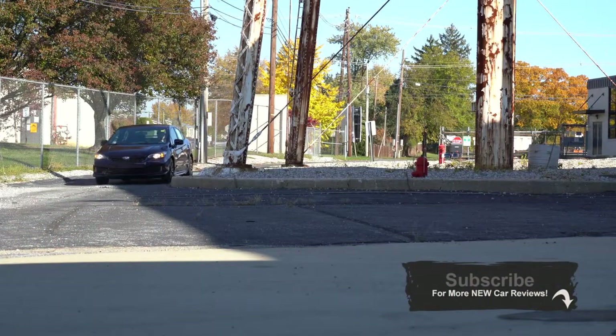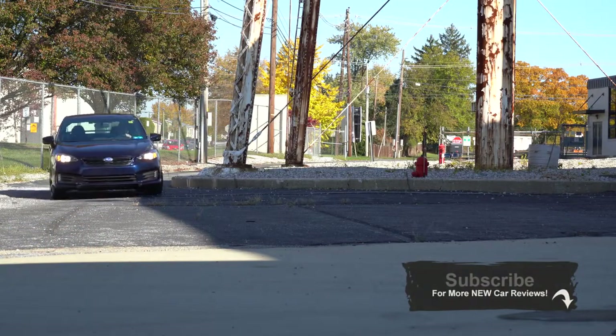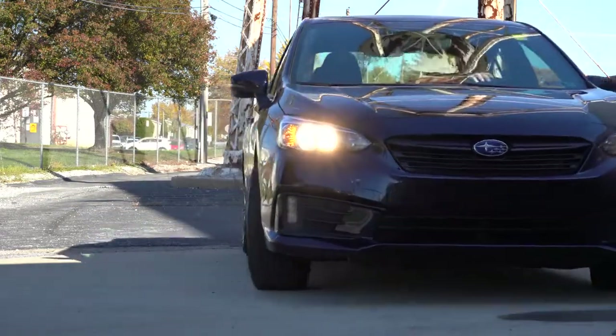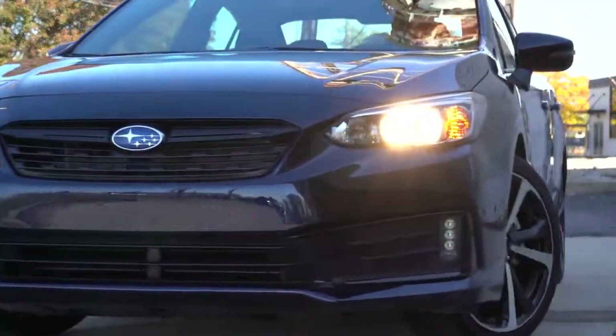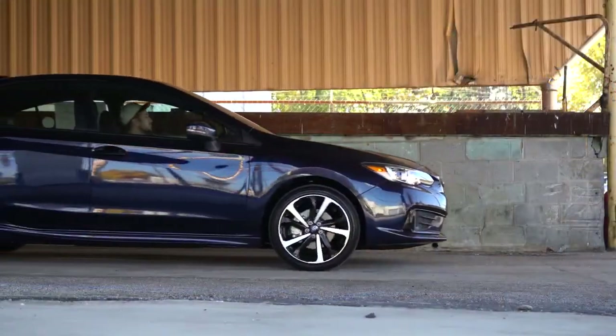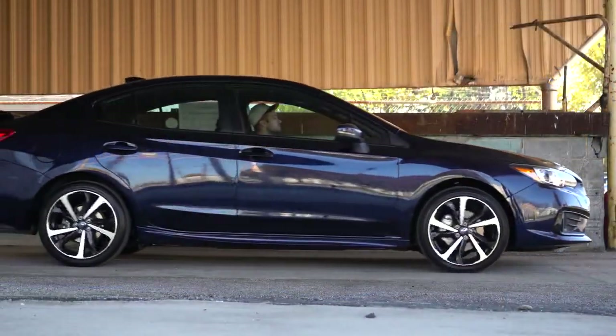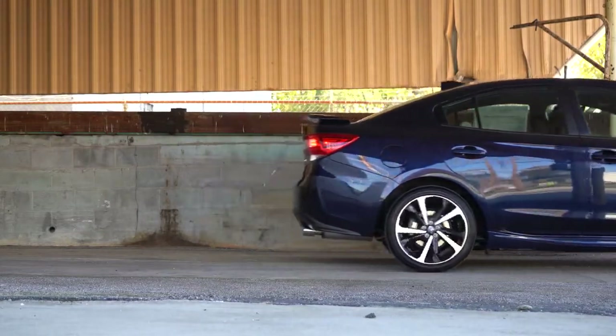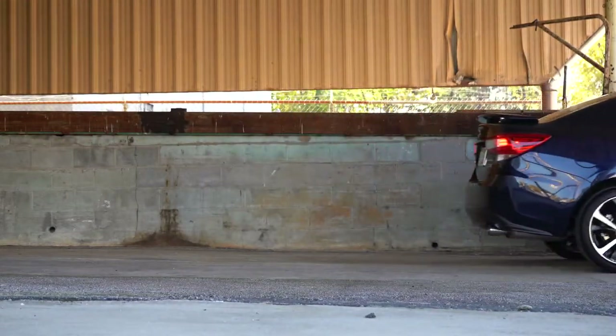I wanted to check this one out today because this is actually an all-wheel drive compact car for under twenty thousand dollars, and those are rare these days. The Impreza gives you great reliability — just check out Consumer Reports for that — great resale value, which is very typical for Subaru in general. There have also been a couple of changes for the 2021 Impreza, which I will be going over today. So let's go ahead and jump right into it, and as always, let's start with pricing.